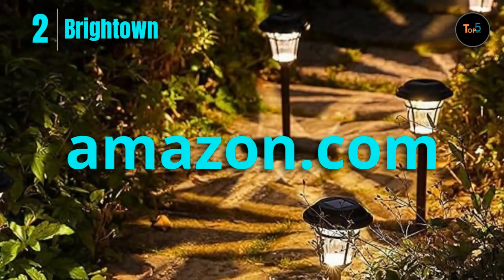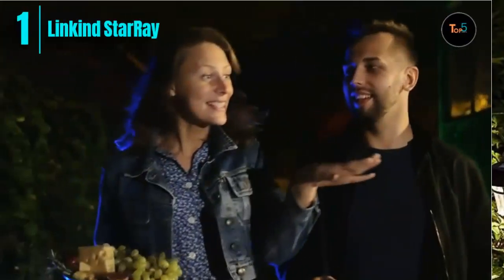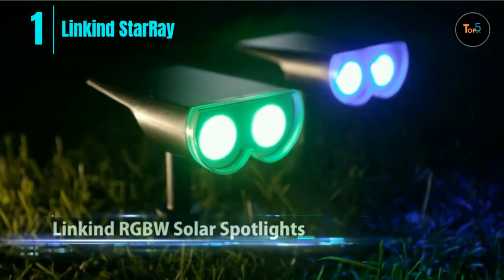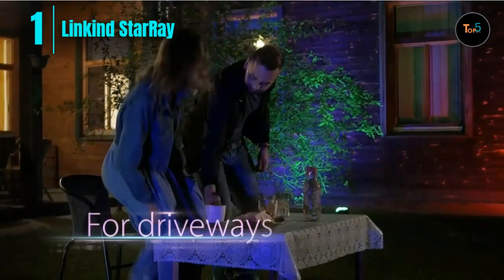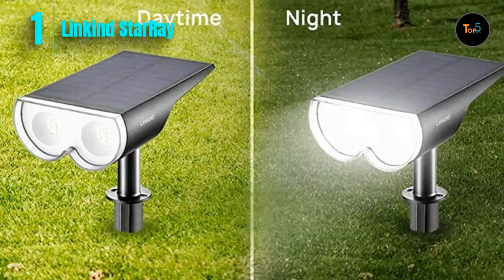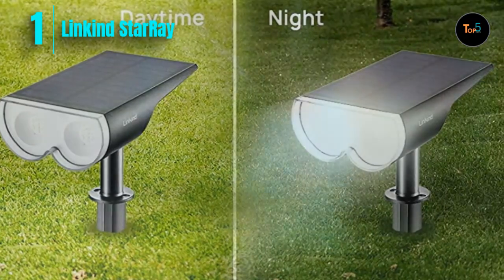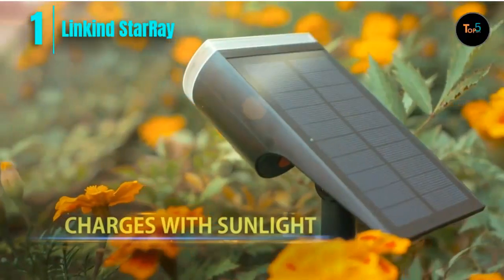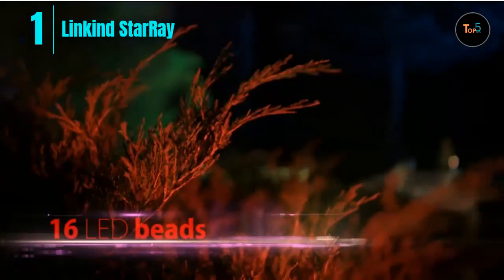At last, number one: Lincoln Star Ray. The Lincoln Star Ray solar spotlights outdoor — color-changing, IP67 solar lights outdoor, waterproof, auto on/off, 16 LEDs, multi-color solar landscape spotlights for pathway, patio, gate, and fence. The RGB color solar spotlight provides various color selections in both dynamic and static status, including eight fixed colors and one auto-changing color mode.